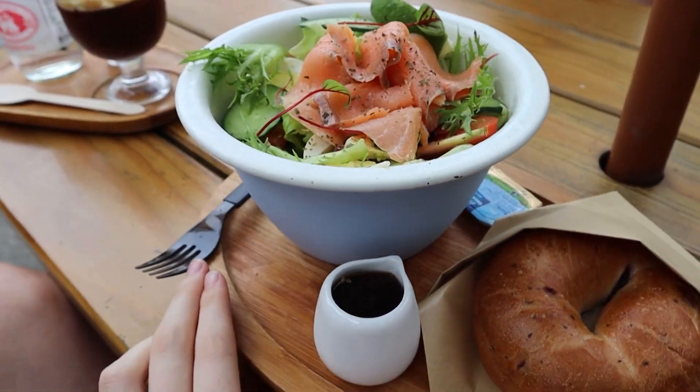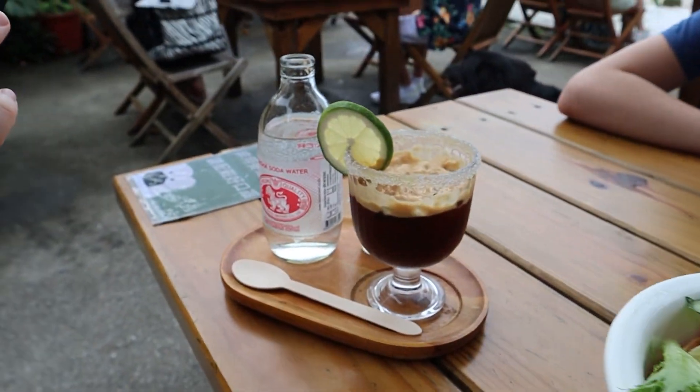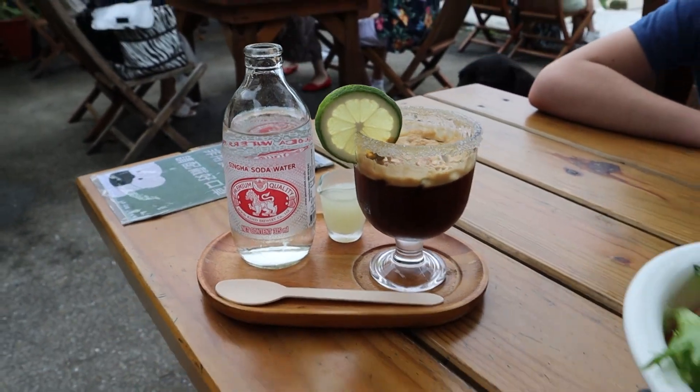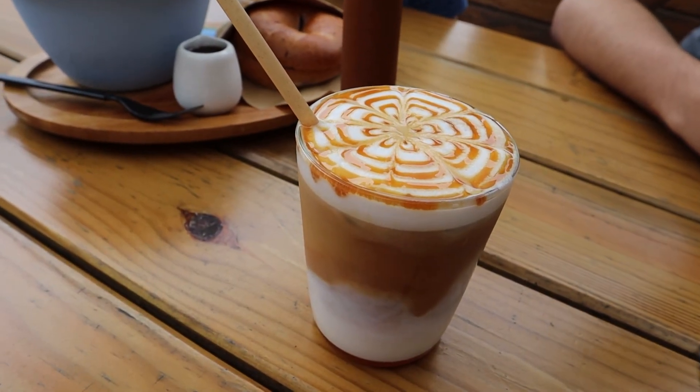This is our smoked salmon salad and there's a bagel. And this is my mom's lemon coffee — you get the lemon juice and the water separate from the coffee. This is cold, it's pretty fancy. Cold caramel macchiato. This looks so good.